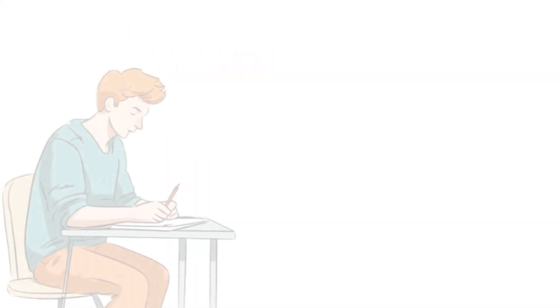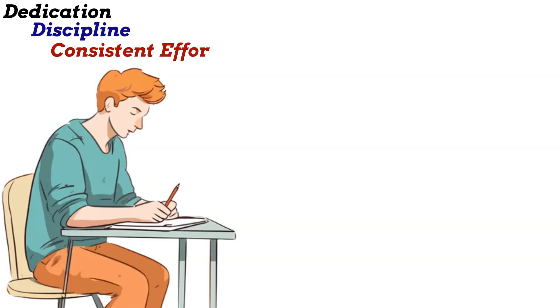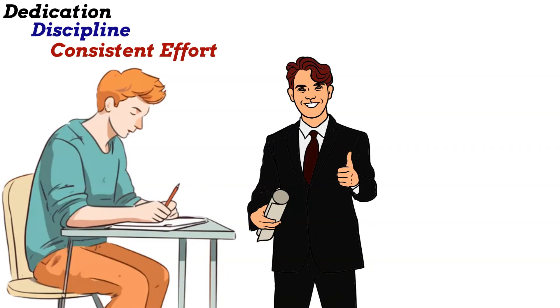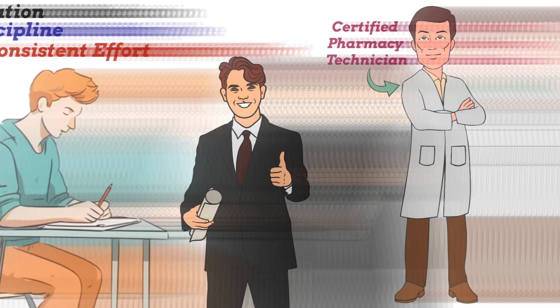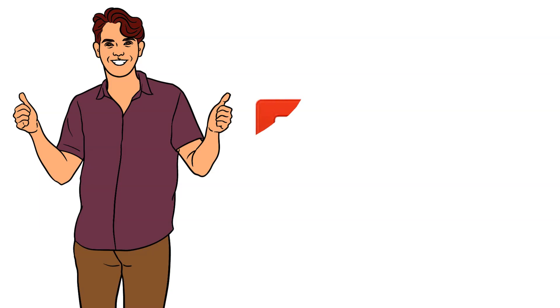Remember, preparing for the PTCB exam requires dedication, discipline and consistent effort. By following these steps and putting in the necessary time and effort, you can increase your chances of success and become a certified pharmacy technician. If you find this video useful, please like and subscribe.